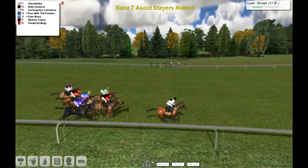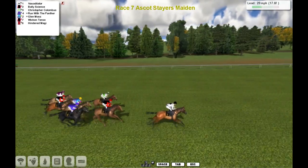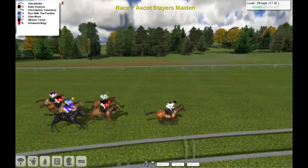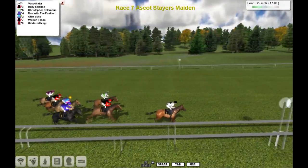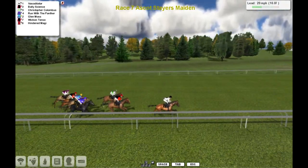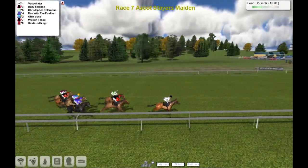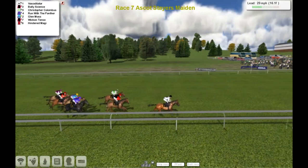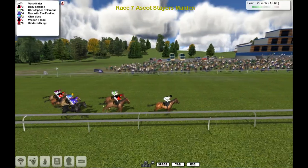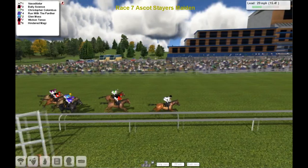John Morgan, would it? He was always good with the Stairs, so we'll probably know at the end if they've won. Anyway Vasodilator is the leader, with Bally Science and then Christopher Columbus. I'm sorry if I'm not really being very professional with this commentary — I didn't realise I wasn't doing it until about a couple of hours ago. So Vasodilator is the leader, Bally Science second, Christopher Columbus third, Rumba the Panther fourth, Glenn Moss fifth, Wiccan Tents next, and Hindid Maggie is the back marker.